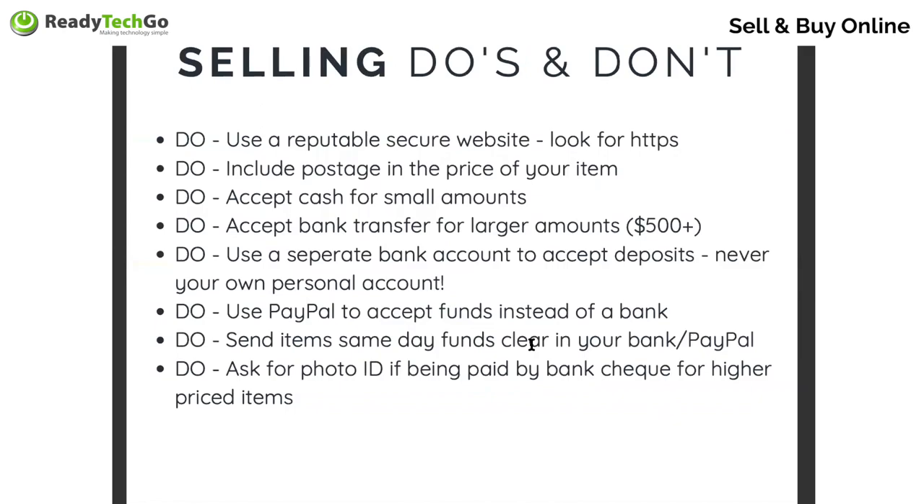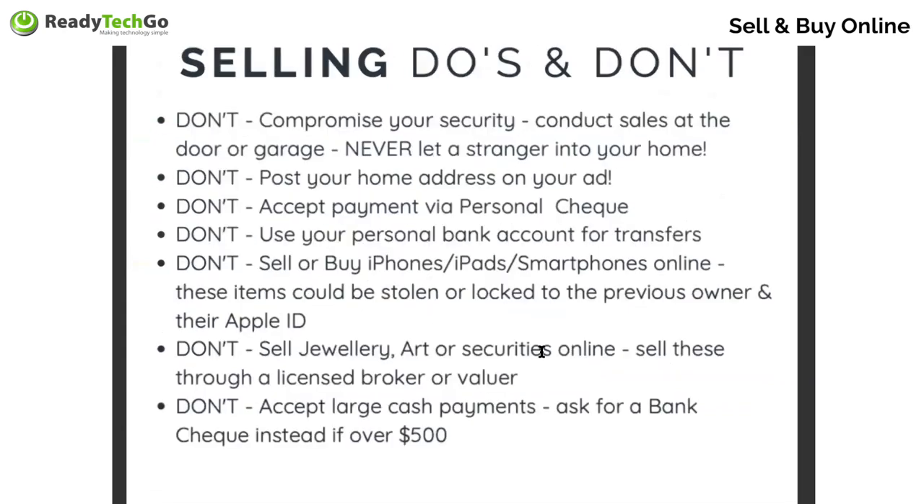Use secure websites, include postage, accept cash for small amounts when things return to normal after coronavirus. Don't compromise your security — don't give away personal information, don't use personal bank accounts, don't accept personal checks, and never buy iPhones, iPads, or smartphones secondhand online, particularly not through Gumtree — they're most likely to be stolen. If you want to get yourself an iPhone or iPad, buy it at retail brand new or a refurbished model. Don't sell jewellery, art, or securities and don't accept large payments.